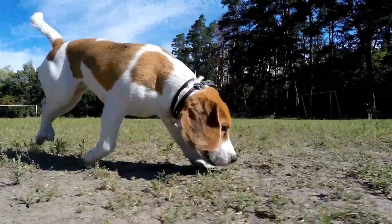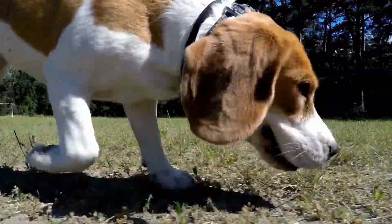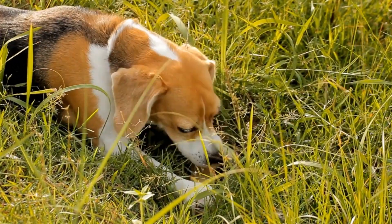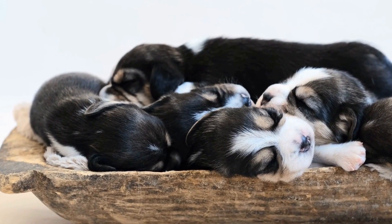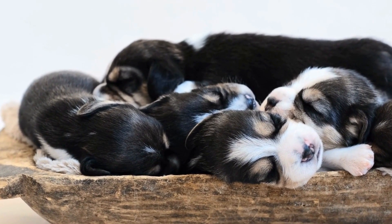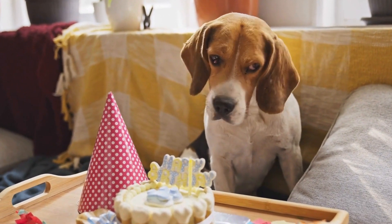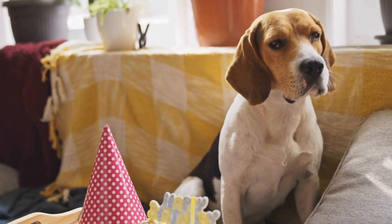Herding trials are also worth exploring — look for local herding trials or events where your beagle can showcase their natural herding talents. These events provide a controlled environment for your beagle to engage in herding activities under the guidance of experienced trainers. Freestyle dancing or musical canine freestyle is another fantastic way to channel your beagle's energy and herding instincts, as the choreographed routines involve obedience, tricks, and synchronized movements that tap into their herding and agility skills.